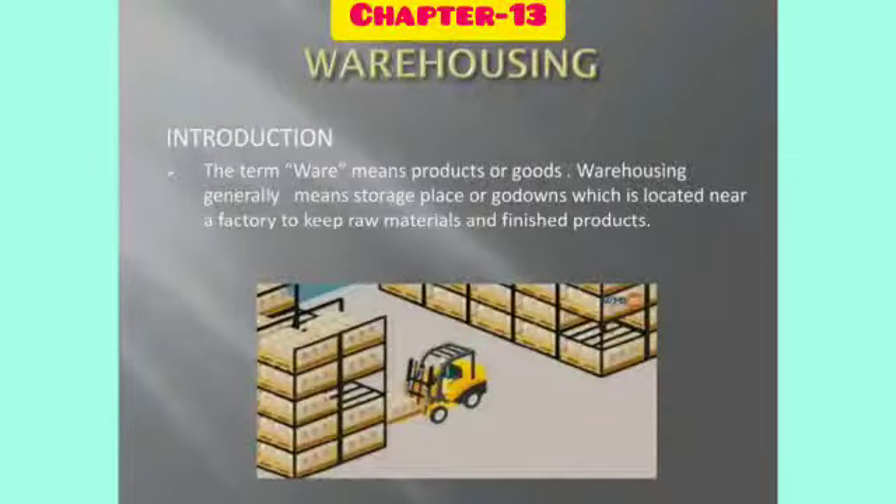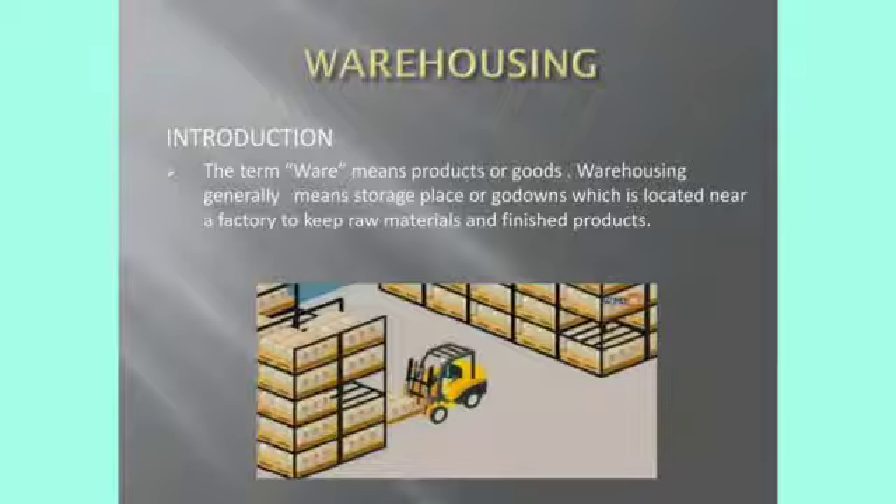Good morning students. Today we are going to see chapter 13, Warehousing. In this lesson we will see about what is warehouse, what is warehousing, the different types of warehouses, and the functions of warehouses.